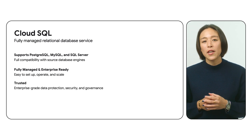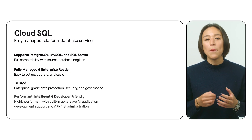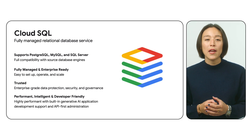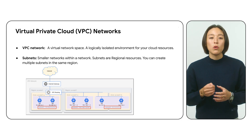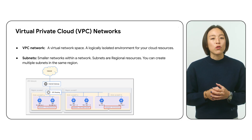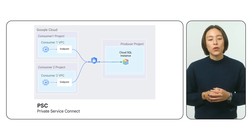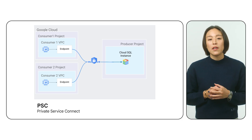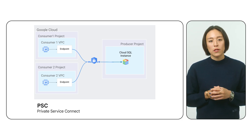Choose from industry-leading database engines like Postgres, MySQL, and SQL Server, each optimized for performance and compatibility. Connecting to Cloud SQL is seamless with support for standard protocols and secure connectivity options like Virtual Private Cloud and Private Service Connect. And with built-in high availability and automatic failover, your applications stay online even in the face of unexpected disruptions.